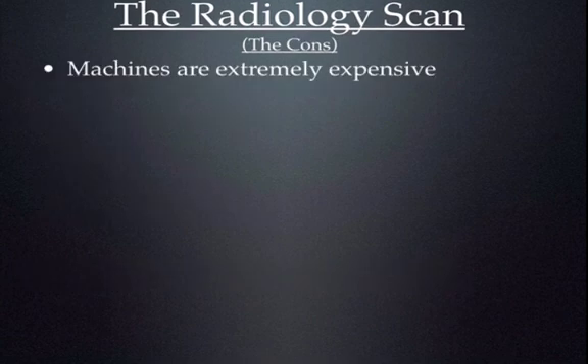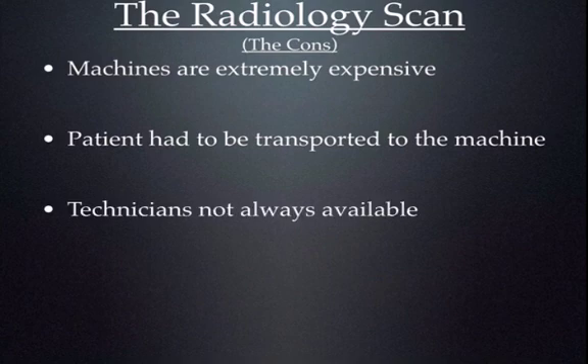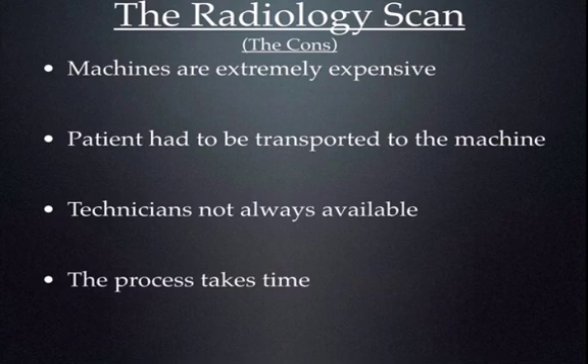Now the cons? The machines are extremely expensive, sometimes on the order of hundreds of thousands of dollars. What if there's a change in the status of the patient and the study needs to be repeated? What if the patient is unstable? Additionally, technicians are not always available — there are hospitals all over the nation that do not have technicians available overnight or on weekends. A lot of times patients have to be transferred to a hospital hours away where a sonographer is on call 24/7 just to get that study. And obviously the process takes time.